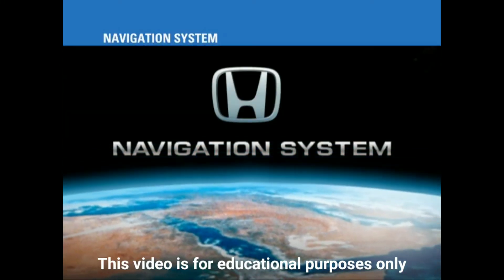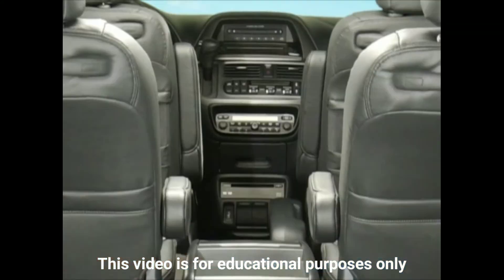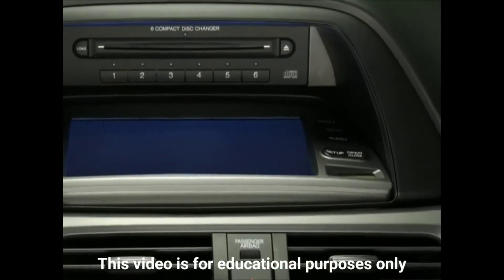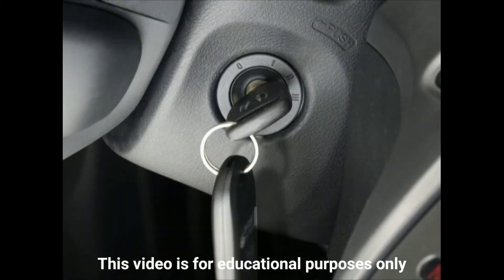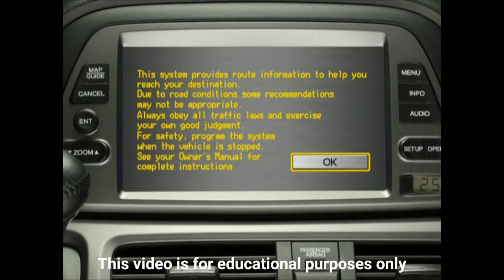The Odyssey's Honda Satellite Link navigation system is user-friendly, but you'll need to spend some time getting acquainted with it before taking your Odyssey out on the road. Press the Open button so that the touch screen flips up, concealing the CD loader behind it. Turn the ignition on to power up the navigation system. Guidance on its safe operation will appear on screen — be sure to review this information, then touch the OK button to continue.